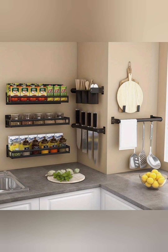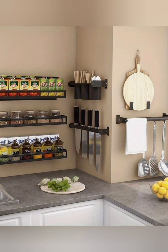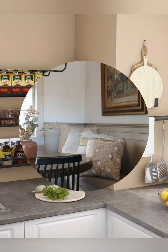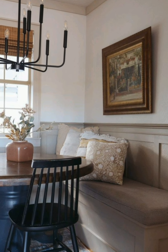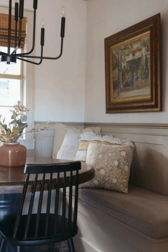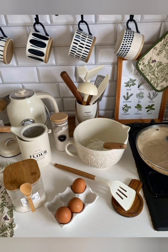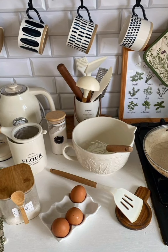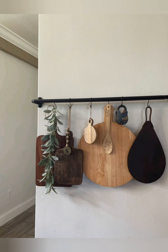Embracing imperfections: cottagecore is a style where imperfections are celebrated. Chipped paint, distressed finishes, or furniture with character marks all add to the look. Rather than striving for a perfect appearance, this slight 'glory of wear' brings warmth to the space. Each piece tells a story, so second-hand furniture and decor are wonderful choices.